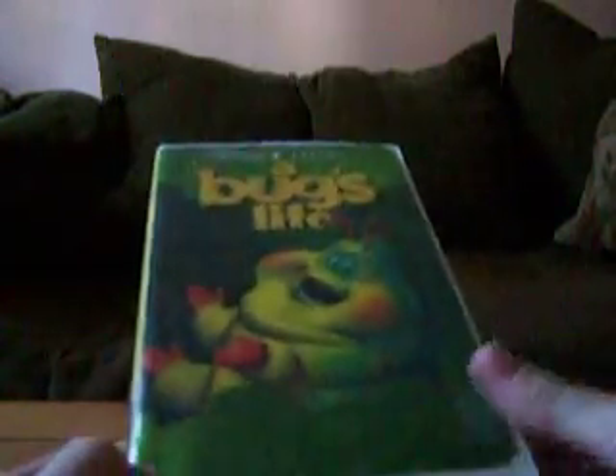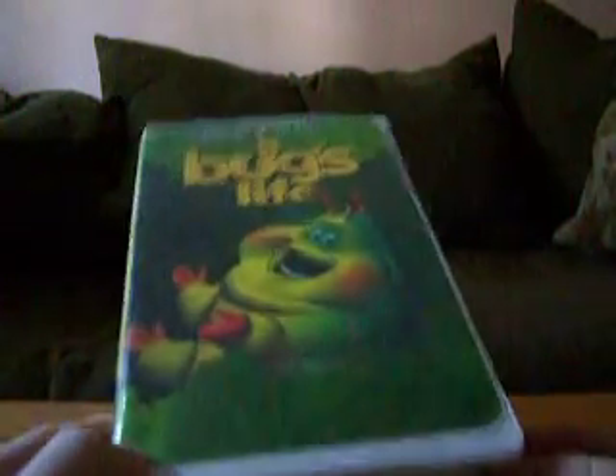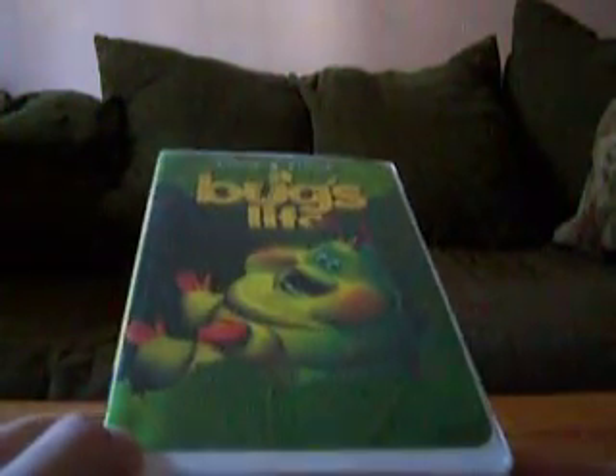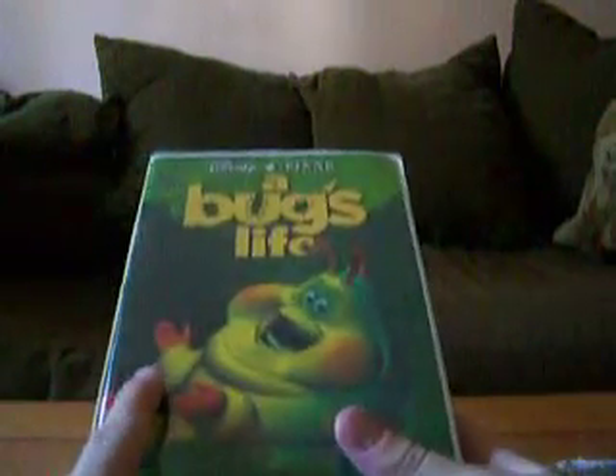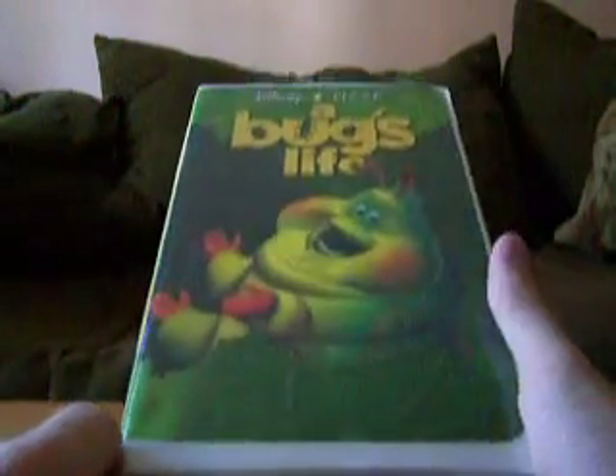There was also a 2000 Gold Classic Collection VHS which I don't have. Chris8488 used to have it but his copy broke, and Grouchman21 has that VHS.